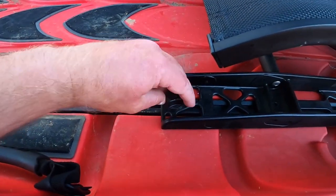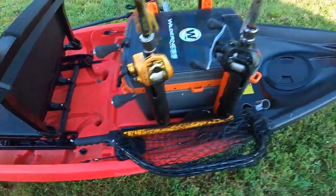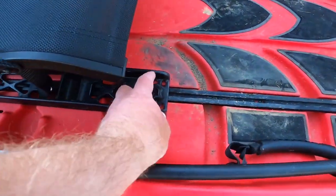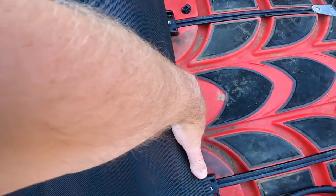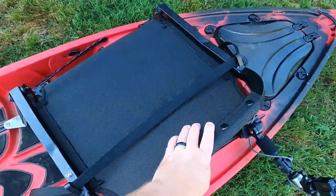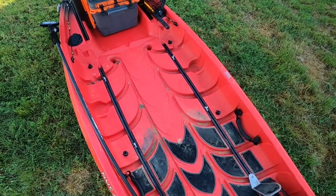The seat is quick-release. All you do is unscrew the knobs and the seat goes right out — it's a bit tricky one-handed, but the seat lifts right out, folds down, easy for transport, and you've got a completely wide-open deck. You could even put a cooler there and sit on your cooler.